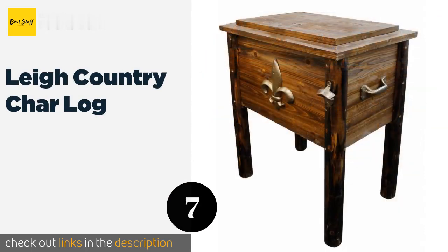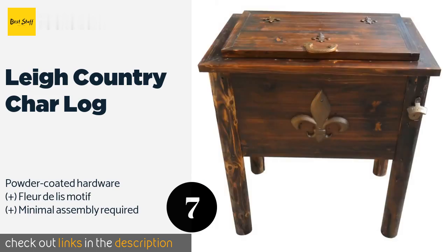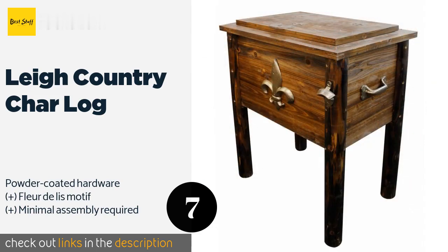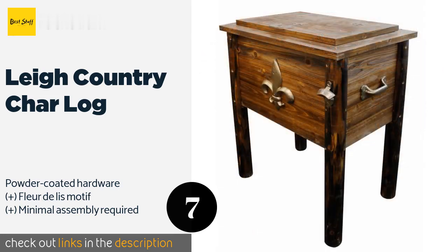The next product is the Lee Country Char Log. Charmingly rustic, it has a varnished finish that's sure to turn heads at your next cookout. However, it's best suited for a covered porch or patio, as the wood may not handle inclement weather very well. This product is available on Amazon for $144.